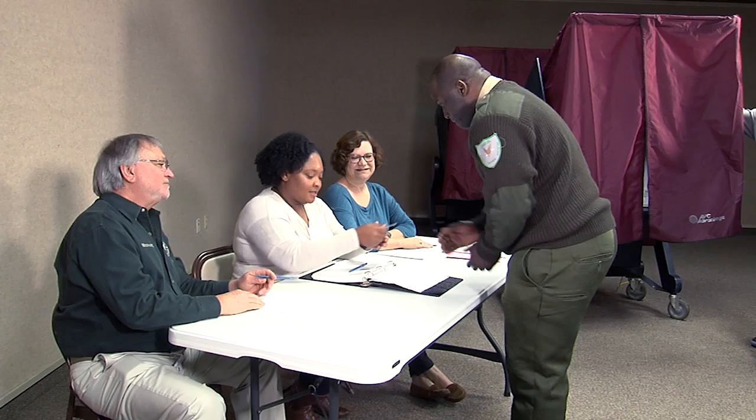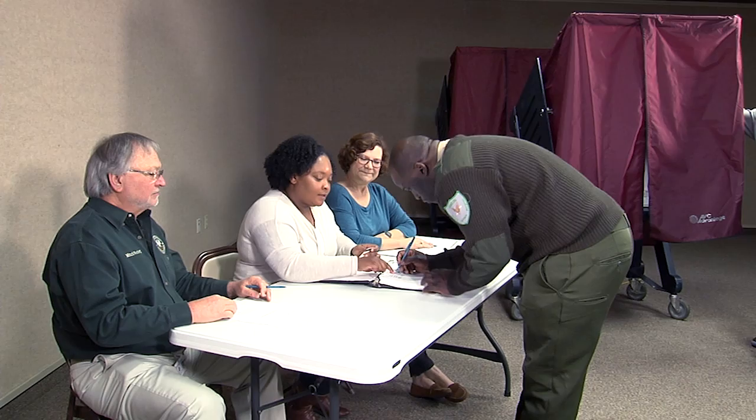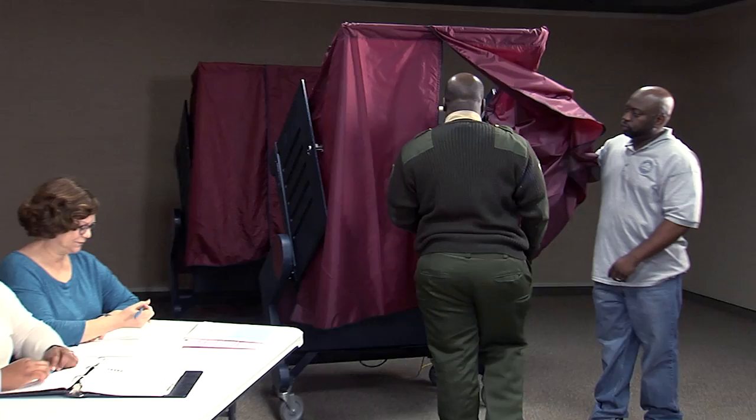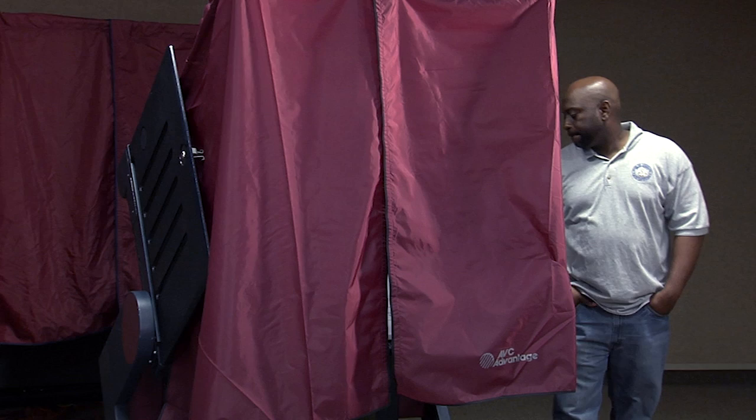Law enforcement officers are not stationed at polling places on Election Day, and they may not serve as commissioners. But they may appear and vote if they are on duty, and they may be called by the commissioners if needed to enforce the commissioner's order. Except for law enforcement officers, guns are not permitted at polling places, even if a person has a concealed carry permit. These prohibitions in the law are listed on the Voter's Bill of Rights poster.